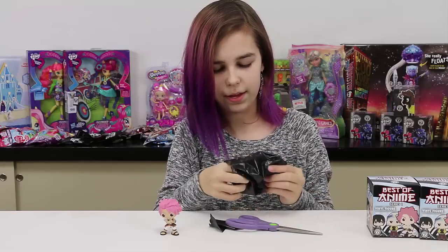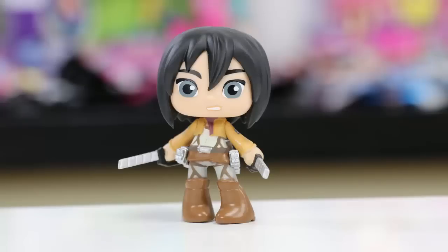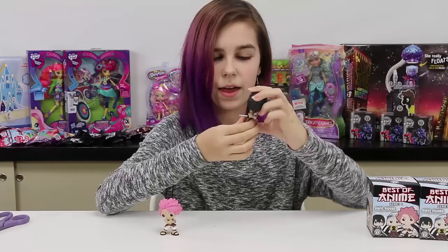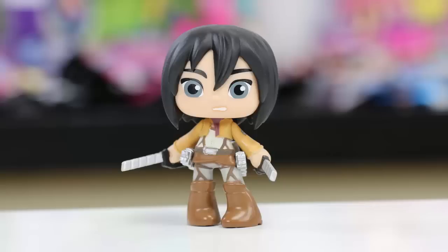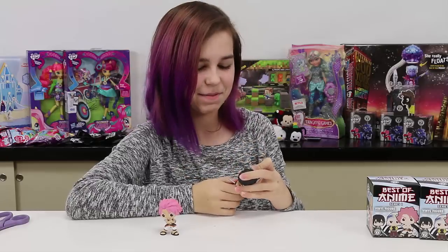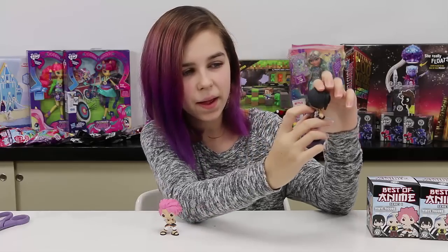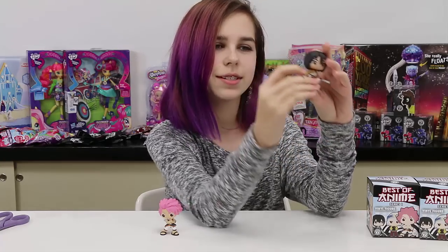Oh we got one with swords and this one's from Attack on Titan! These ones are really cool — they've got swords on their sides, and then swords in their hands. There's like four swords in each one, probably to attack the titans. They've got their little jackets with symbols on the back and on the sleeves — very tiny symbols.